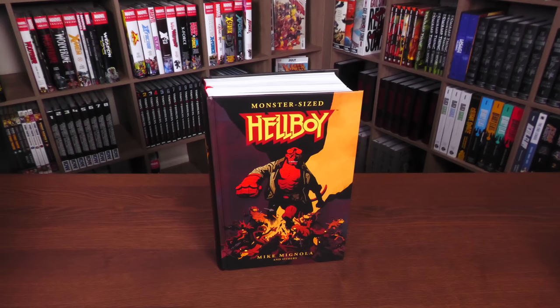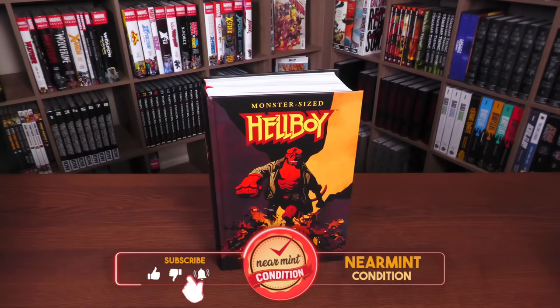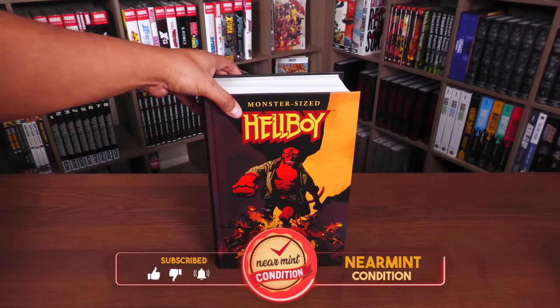This book is due out everywhere — Direct Market and Book Market — on October 31st. Some of my viewers have already gotten it, depending on where you get your books and where you live, because places overseas sometimes sell books before the release date. The actual release date is October 31st or November 1st, depending on where you get your books.